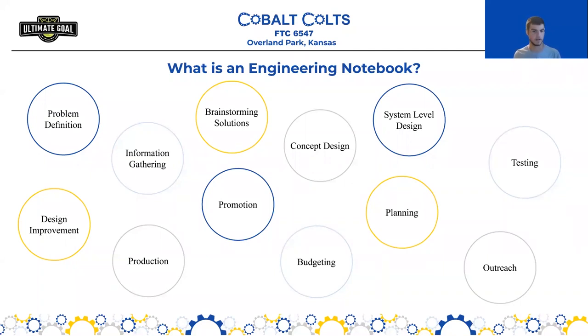So what is the engineering notebook? Basically, the engineering notebook is a summary of the entire team's journey throughout the season that can contain things like the robot design process, programming, community outreach efforts, fundraising, and budgeting. It should contain everything that your team does throughout the season — a concise summary that is organized well. On the screen you can see some of the different components that go into that and the most important categories that should be included.